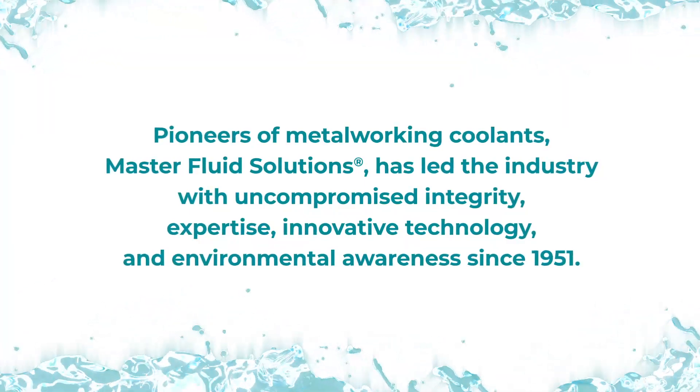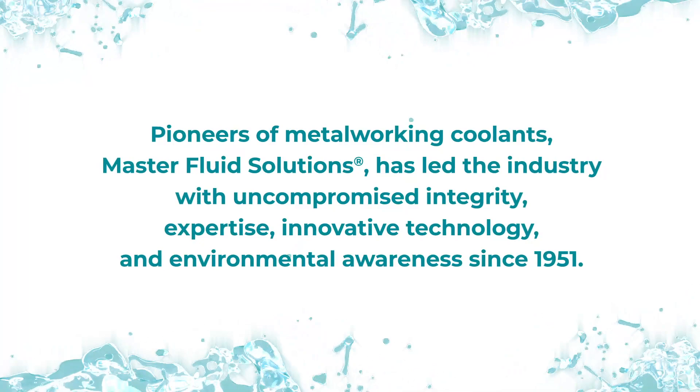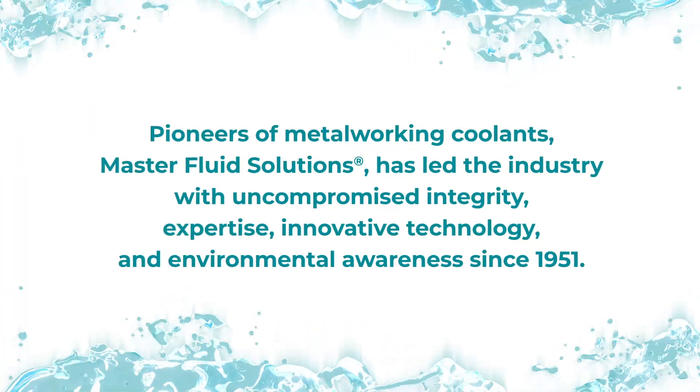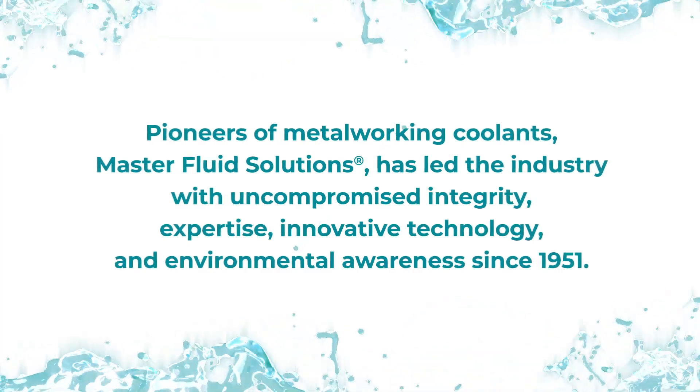Pioneers of metalworking coolants, Master Fluid Solutions has led the industry with uncompromised integrity, expertise, innovative technology, and environmental awareness since 1951.